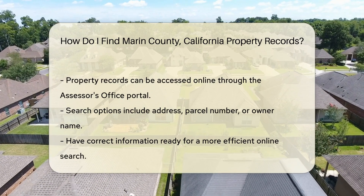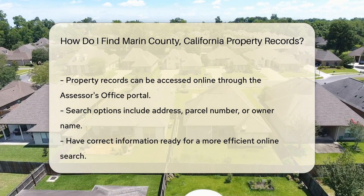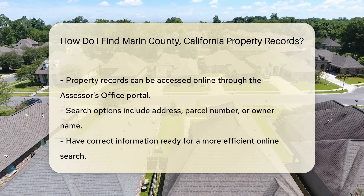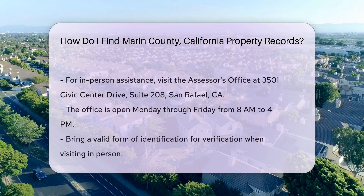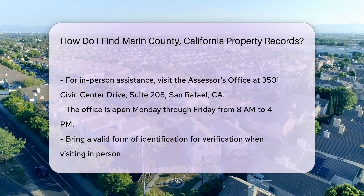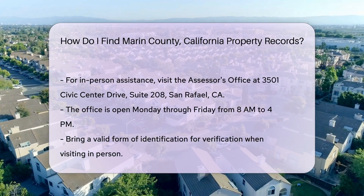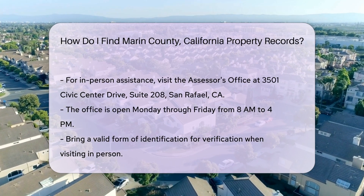If you prefer in-person assistance, you can visit the Assessor's Office, located at 3501 Civic Center Drive, Suite 208, San Rafael, California. The office is open Monday through Friday from 8 a.m. to 4 p.m. Bring a valid form of identification for verification purposes.